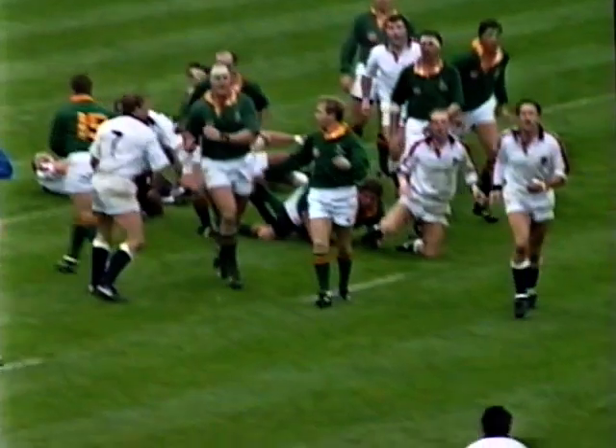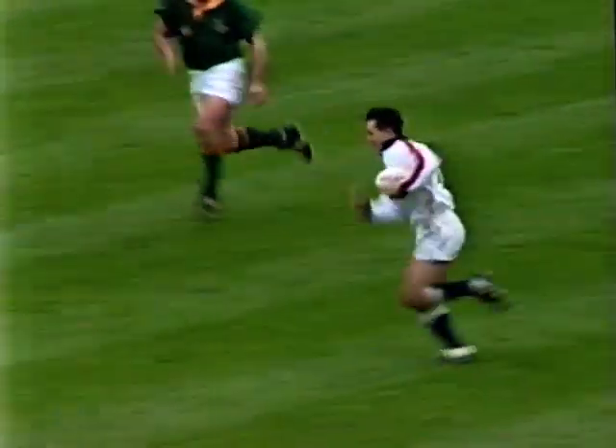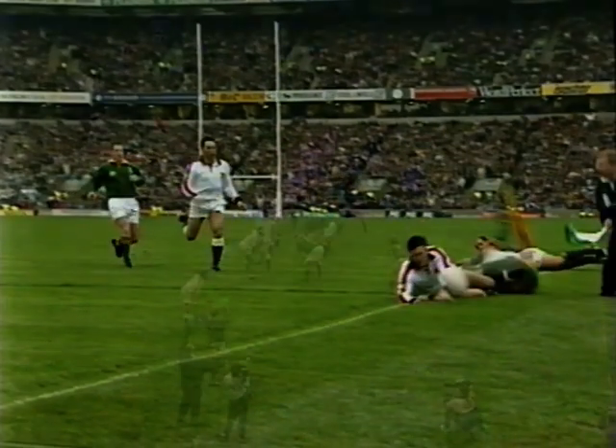Good work there by the English forwards. Just look at the awareness of the Underwood brothers — once Tony's got the outside on Willie Hill the hooker, he's faced by the covering defender and look how he finished it off.